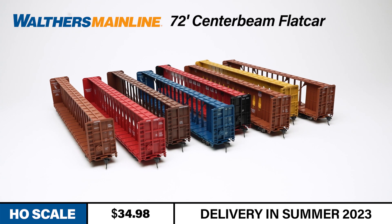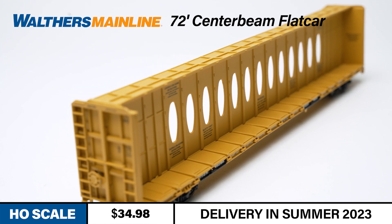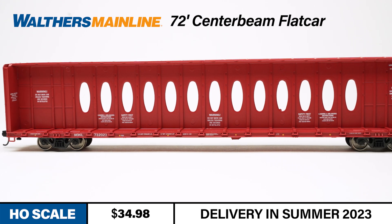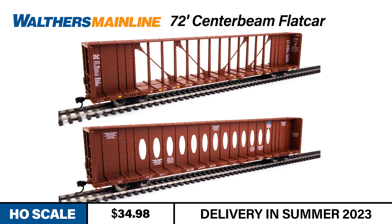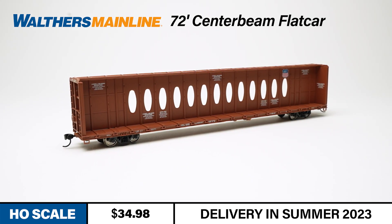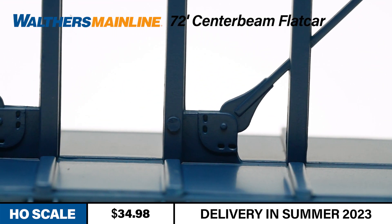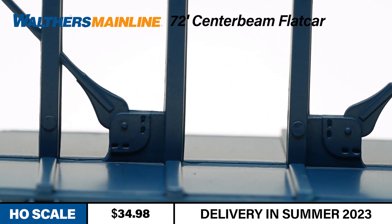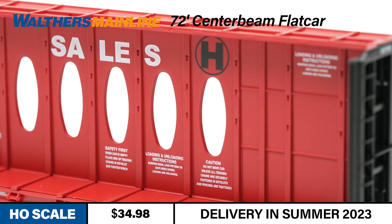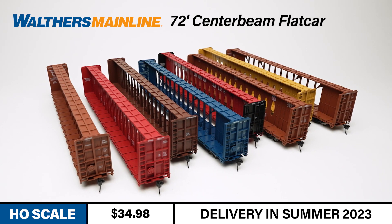Center beam flat cars have become popular additions to modern consists due to their seemingly ubiquitous nature. Cars like our 72-foot Walthers Mainline model look great loaded or empty, thanks to their fascinating center beam design. Models are equipped with one of two different center beam styles appropriate to the railroad: earlier built cars feature center beams with oval cutouts, commonly referred to as opera windows, while later built cars have an open truss center beam design to further reduce overall weight. The car is coming this spring, decorated for eight different railroads split evenly between the two center beam styles.